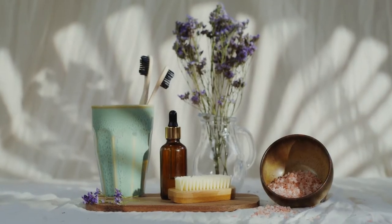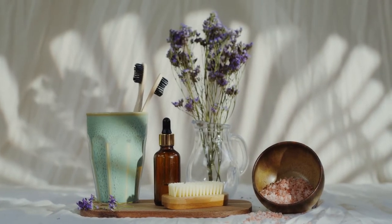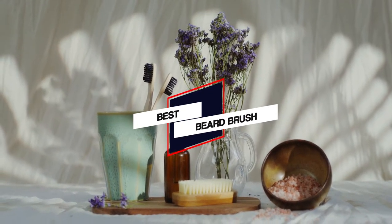In this video we put together four of the best beard brushes available on the market. Watch on to discover what each has to offer, how they differ, and which one will suit your needs most closely.